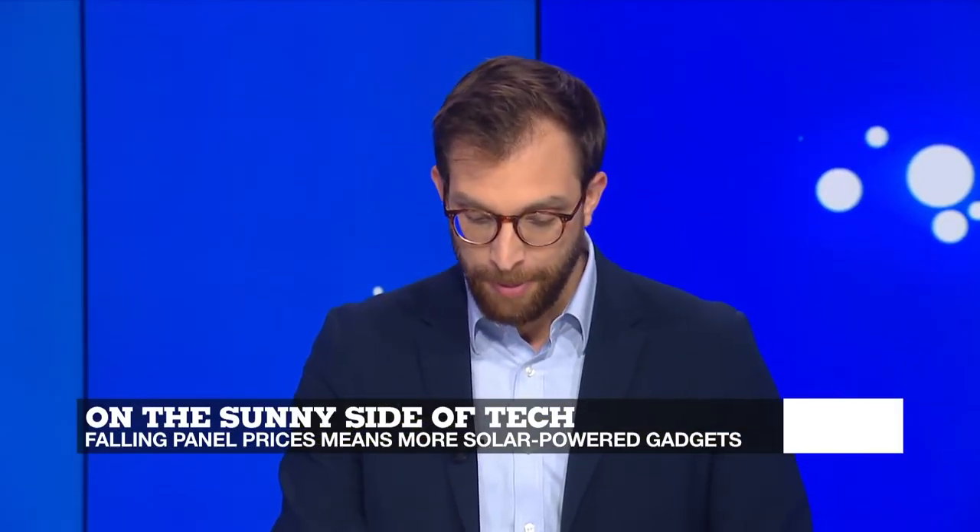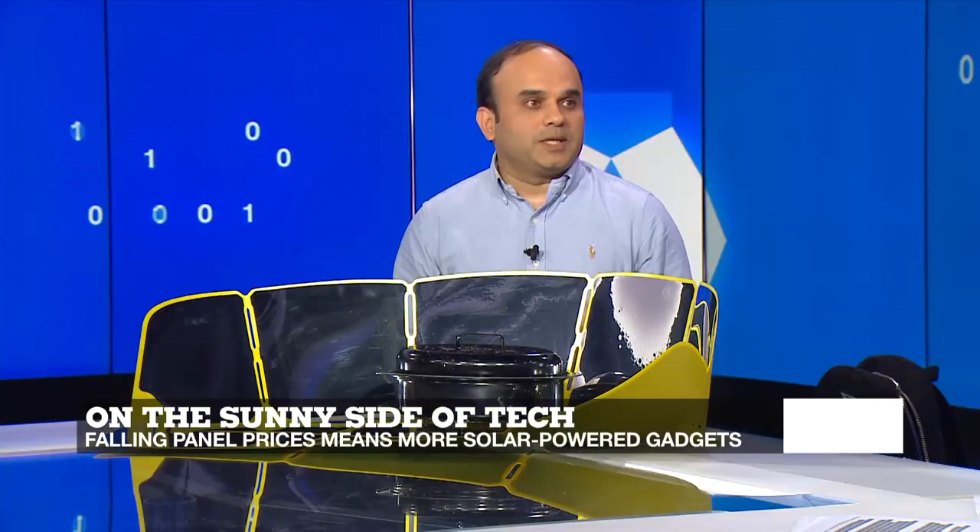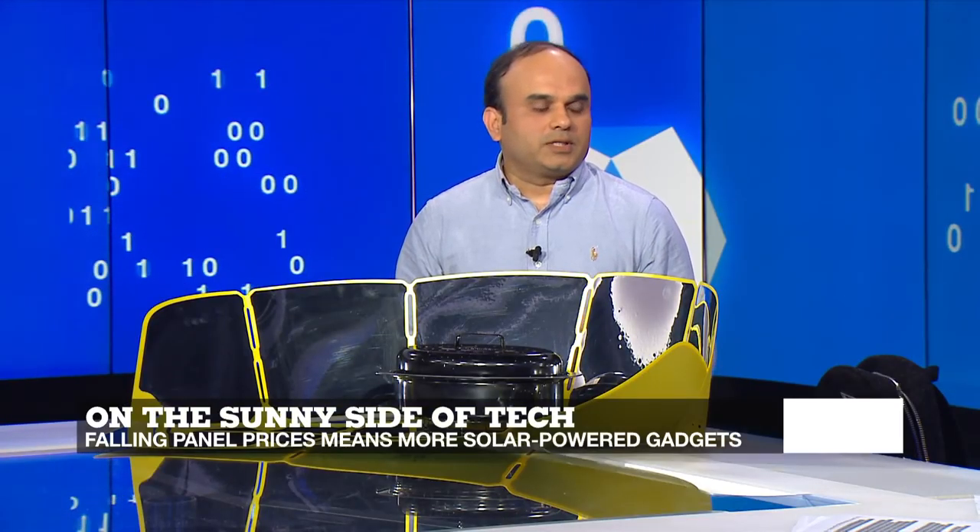Here on Earth, solar power is witnessing tremendous growth, thanks to the falling prices of solar panels. Improved efficiency is also an important factor. Technologies helping fuel this growth include nanotechnology — scientists have recently discovered that an array of nanowires, instead of conventional planar solar cells, can improve the conversion efficiency by as much as 18%. Conversion efficiency is the amount of sunlight that gets transformed into electricity, and a nanowire is around 300 times thinner than a human hair.